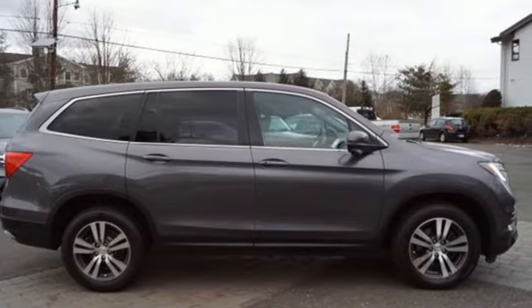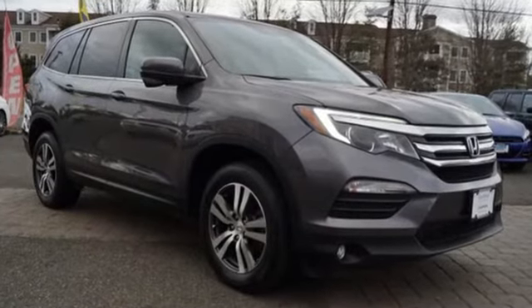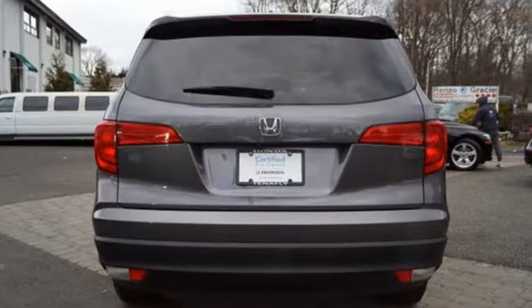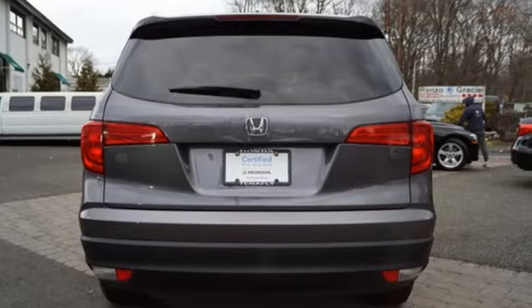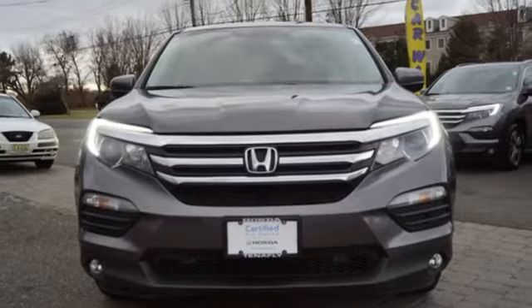Motor Trend reports Honda has redefined an already capable package in ways that should spike its desirability index with both core and conquest buyers. Honda has a world-renowned reputation for reliability. Hurry in today and see it for yourself.